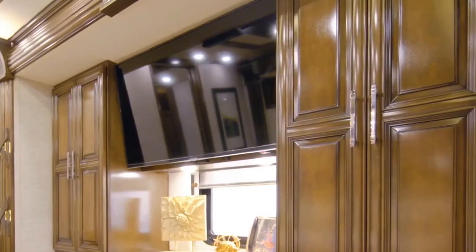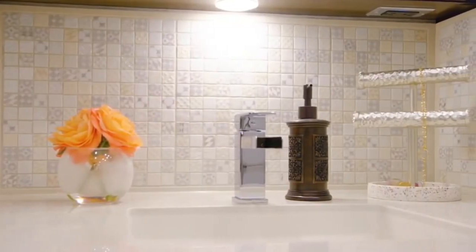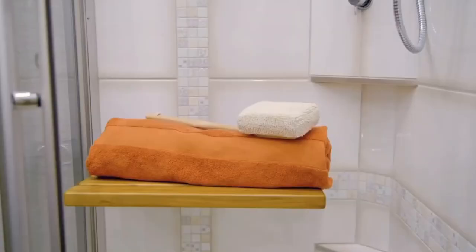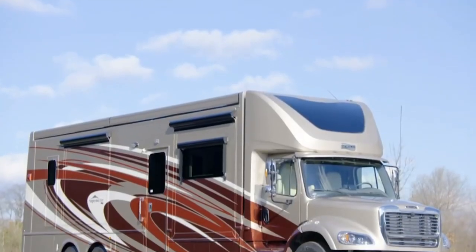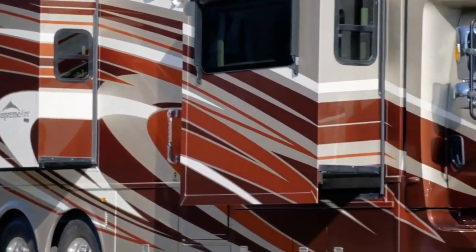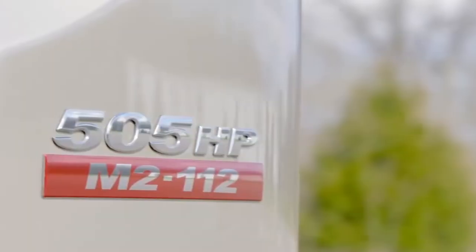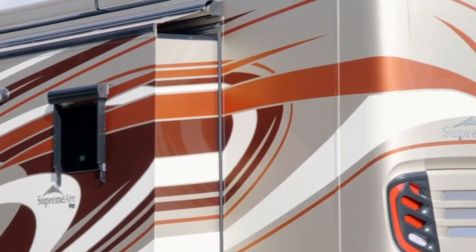You can choose from five different exterior designs, five floor plans, four interior decor options, and four wood finishes to make your motorhome suit your style. The 2021 Newmar Supreme Iron Motorhome has everything you need for a comfortable and enjoyable journey, including a kitchen, living room, bedroom, bathroom, laundry space, and more.